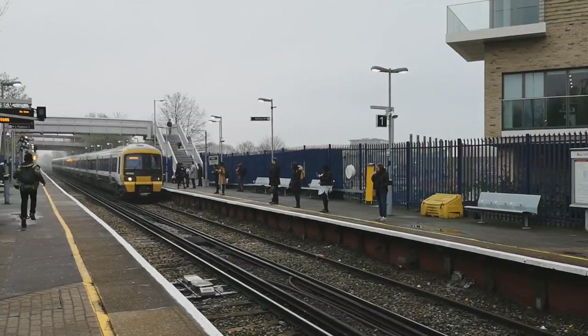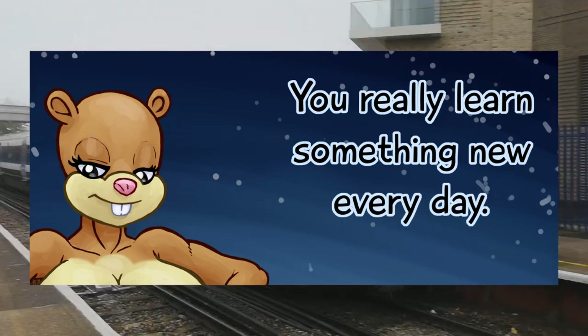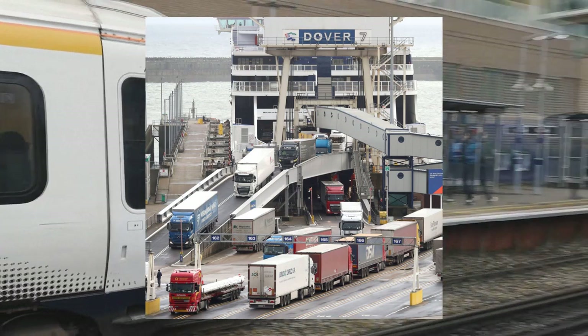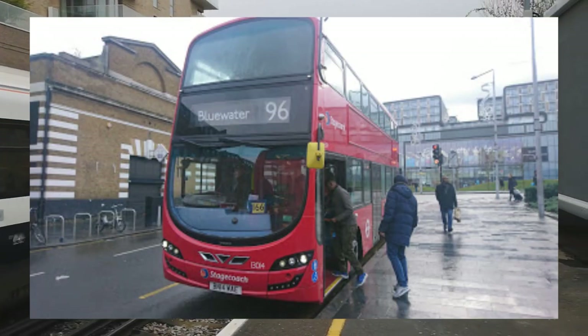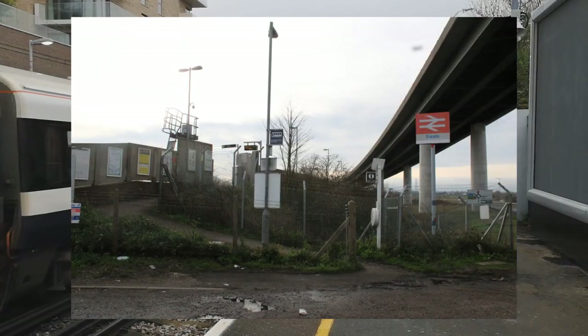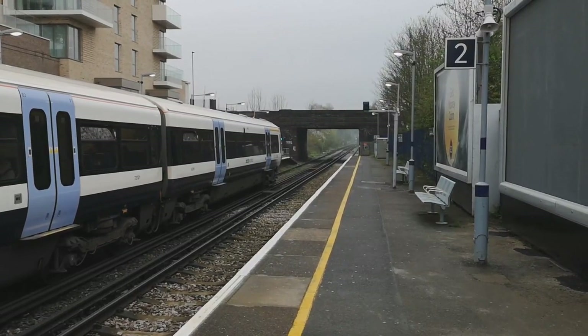They can be seen serving places such as London King's Cross, London Cannon Street, Lewisham, Sandy, Orpington, Dover Priory, Maidstone, Peterborough, Baldock, Sevenoaks, Bluewater, and Swale. Oh yeah, they also went on holiday to Scotland for a short amount of time a few years back.